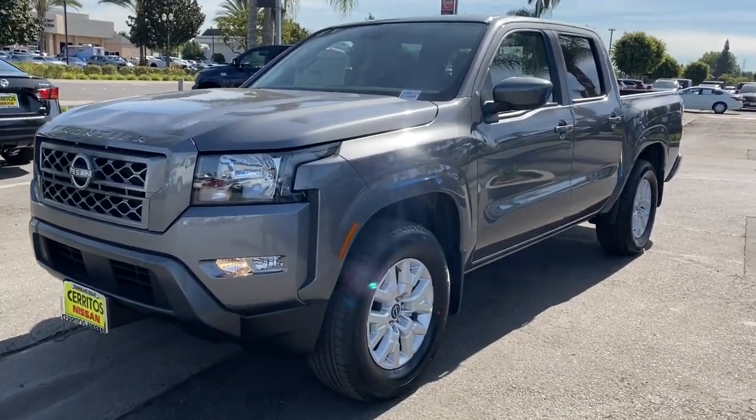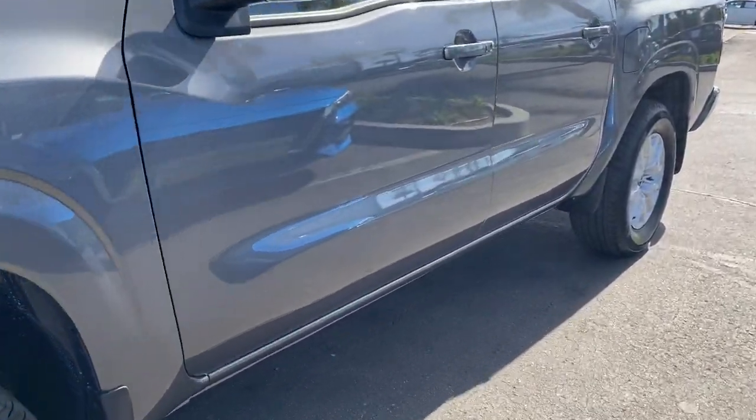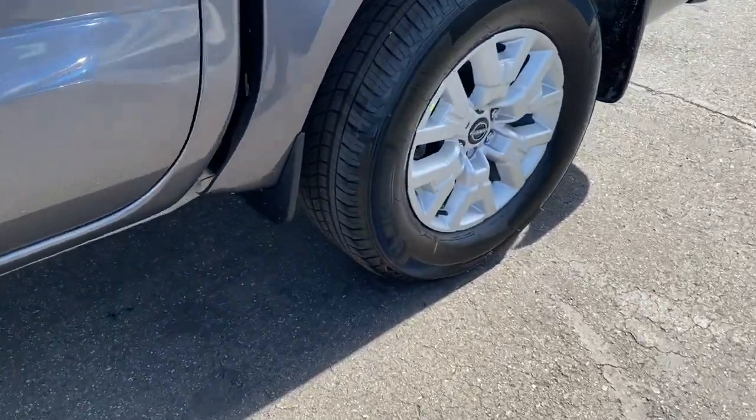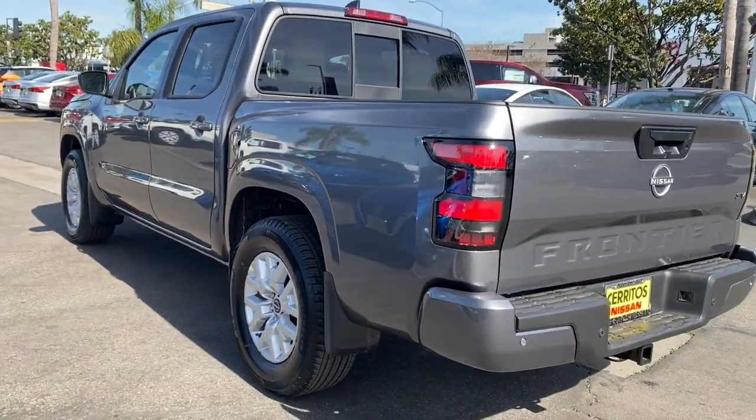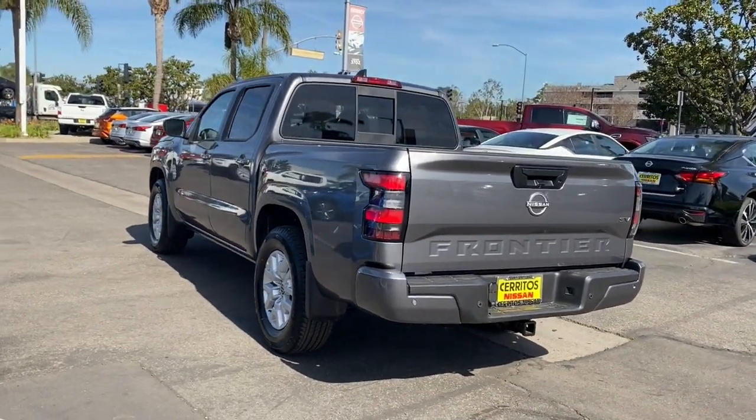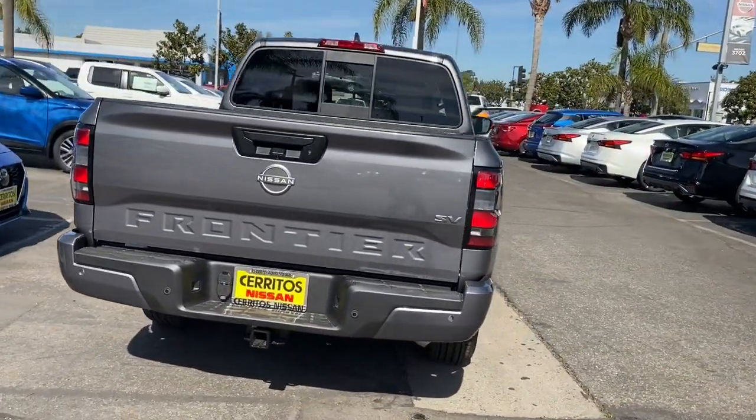Can you see yourself in the 2022 Nissan Frontier? This capable Frontier delivers impressive durability and a work ethic to match. Ready to tow, haul, or explore the trail, this rugged midsize pickup is an exceptional value.